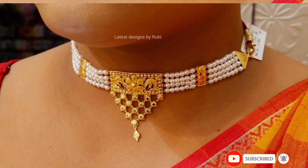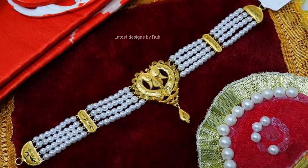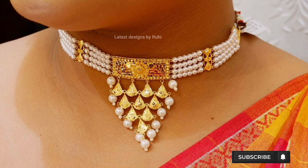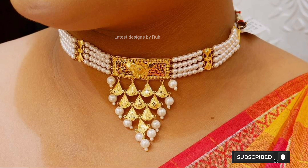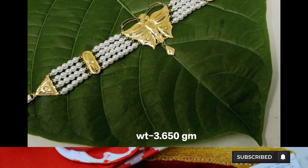Please watch till the very end for beautiful designs ahead. This video is not a sponsored video. Latest Designs by Ruhi is not responsible for any losses — all the designs are for educational purposes only. Thanks for watching.